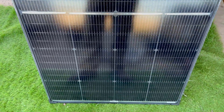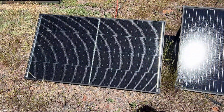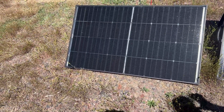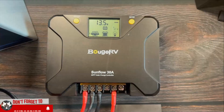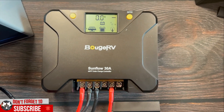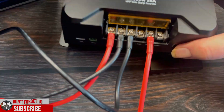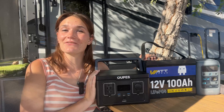Prime Day nowadays is not always just on Amazon anymore — sometimes there are even better deals on a brand's own website. Bougerv is having a huge Prime Day deal on their site. We have both their 200-watt panel, which is our absolute favorite and best performing solar panel, and their MPPT charge controllers are also great. It's a great company that makes really good stuff — the link will be below in the description.